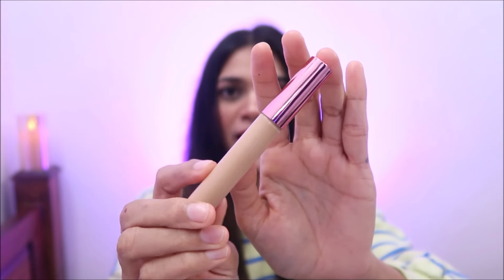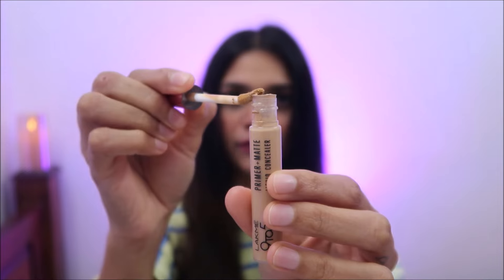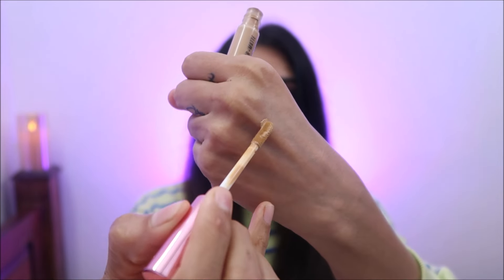Definitely I will try this. Moving on, the third concealer is the Lakme 9 to 5 Prime Plus Matte Liquid Concealer. This is my recent favorite. This is how it looks — very good packaging with a doe foot applicator. It's very flexible as well. Here is the swatch of this concealer — decent coverage and you can build the coverage as well. It's lightweight, and I have been continuously using this concealer because it's lightweight and it feels very very hydrating. Shade 24 Beige — so you can choose for yourself.